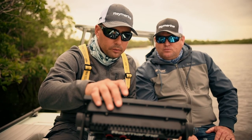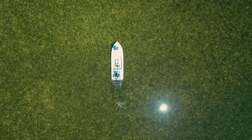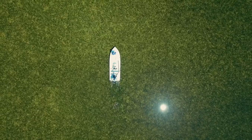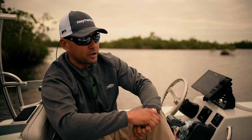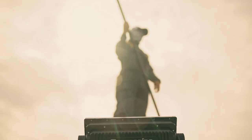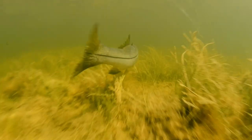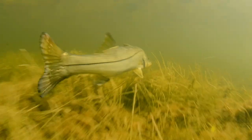Going exploring with my buddies like Alonzo keeps the wheels turning and the learning going. The boat I run is the Hells Bay Biscayne — the best all-around skiff on the market. I have a 90 horsepower Suzuki, but bar none, one of the most important pieces of equipment I have is my Raymarine Axiom Pro.